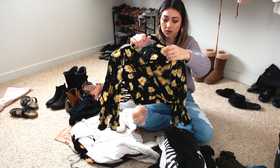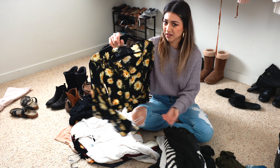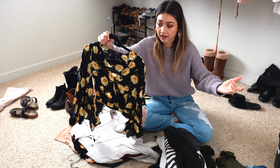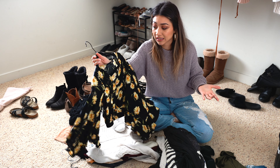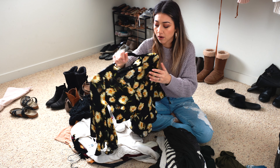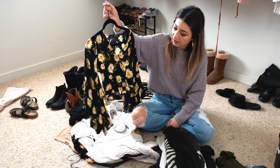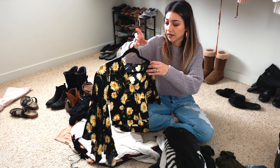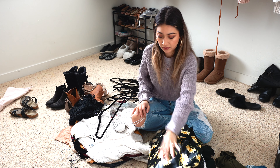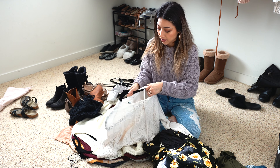This shirt was my absolute favorite two summers ago. I love the flowers on it — daisies I think — and I love the sleeves on it. But I just haven't worn it; I didn't wear it at all this summer, partly because I really didn't go anywhere. I've had it for like two years and it's absolutely gorgeous, but I don't see myself wearing it again, so I might just donate it.